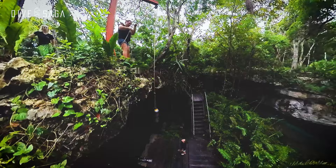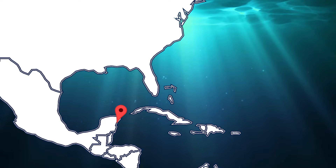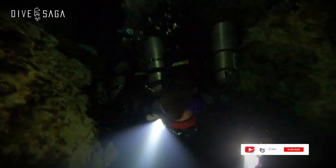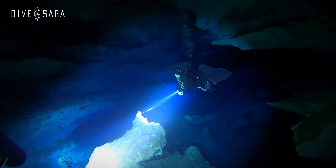If you've been watching the last few episodes, you may have noticed that I've been spending a good amount of time in the Mayan Riviera in Mexico. This area is known for its sprawling cave systems, also known as cenotes. I've been getting cave divers certified and also hosted a Dive Saga trip in this amazing area. You can find episodes about these diving adventures here on the Dive Saga channel.